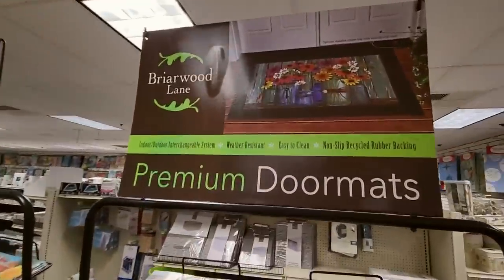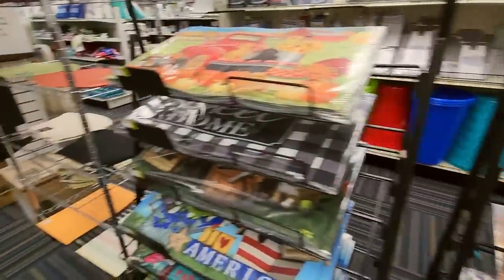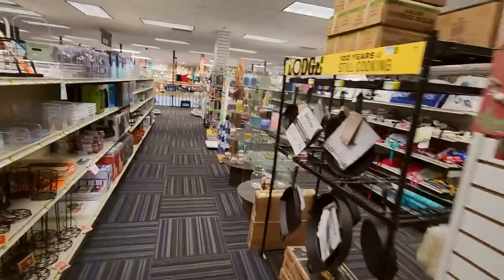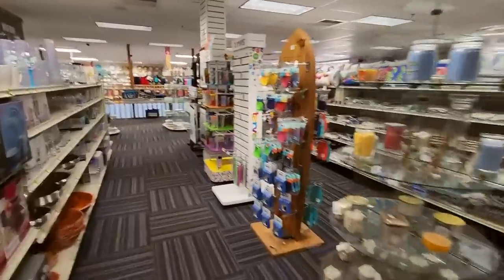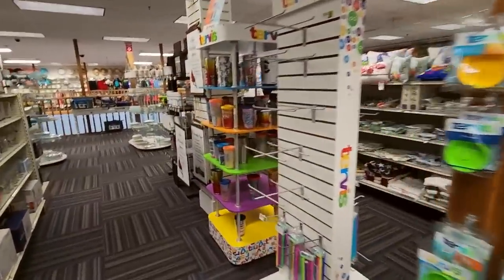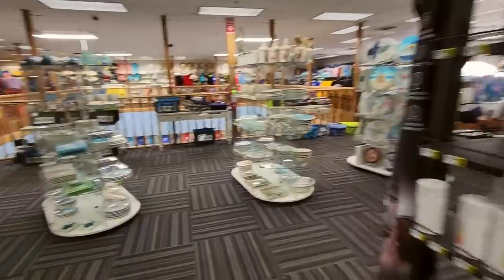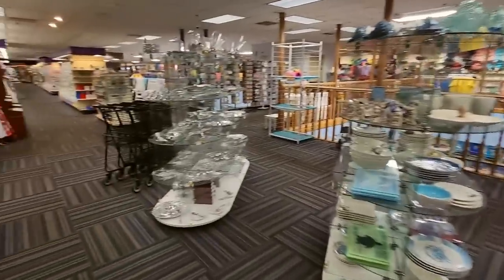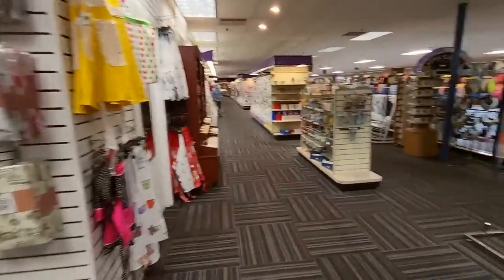Over here we have premium doormats from Briarwood Lane — very colorful doormats. We didn't even look at everything — I only had a certain amount of time and then I had to go, but I wanted to take you through and take a look at some of the stuff while I was there.